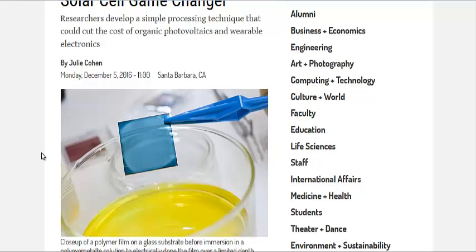This could help lower the cost of solar panels across the board. These are less efficient than silicon-based solar panels, which are about 20%. These organics are about 13%.